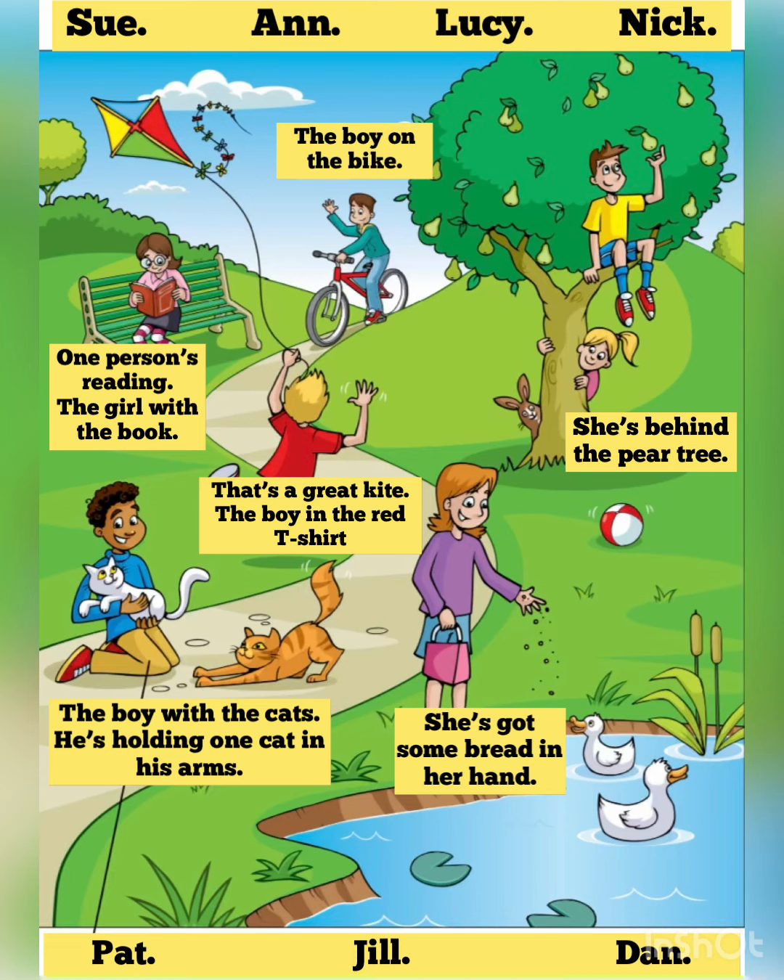Two. And there's Jill. She's got some bread in her hand. Is she giving it to the ducks? Yes. Jill loves ducks. Me too.